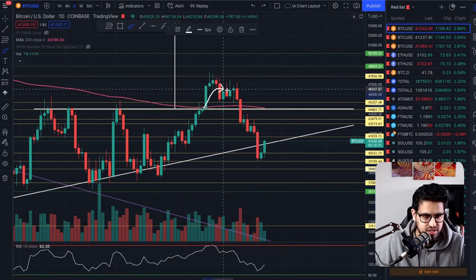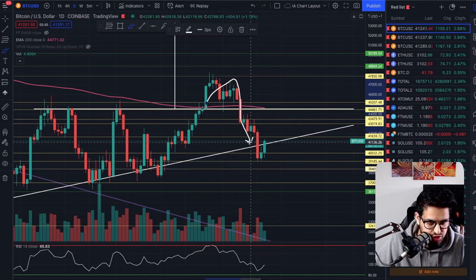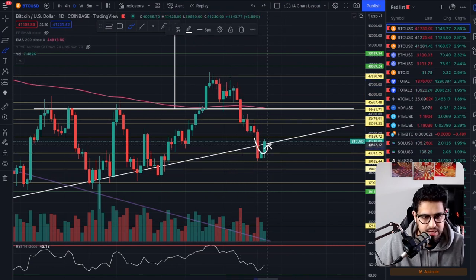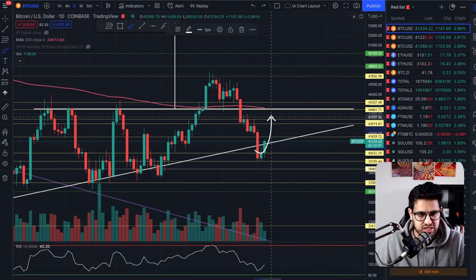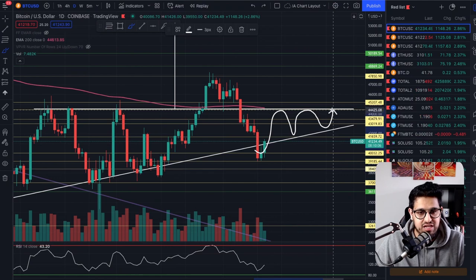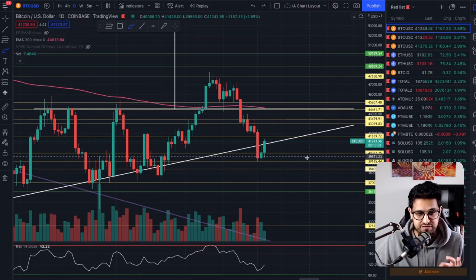When we talk about breaking out of a pattern, you'd retest and head to the upside. In this instance, we just went straight into the wedge. Will this be a successful retest for the bears, or will we manage to get back into the wedge, start trading within it, and give ourselves a chance to break to the upside? That is the key moment here for Bitcoin.